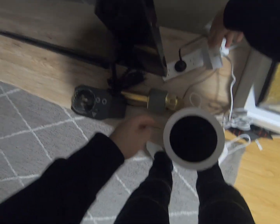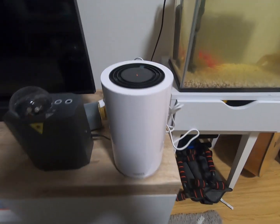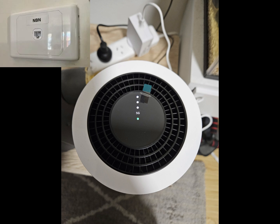5G only requires the modem itself simply plugged into the wall to activate internet use, so we can move the modem around anywhere in the house freely, regardless of the presence of wall sockets as required with MBN.